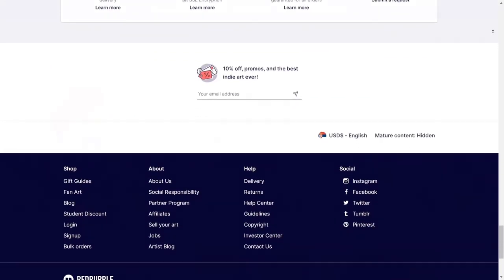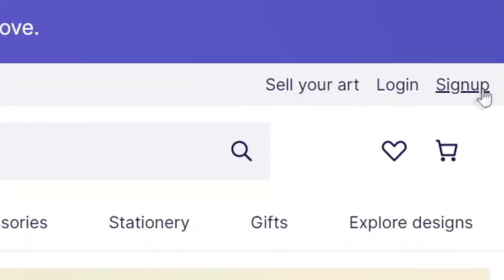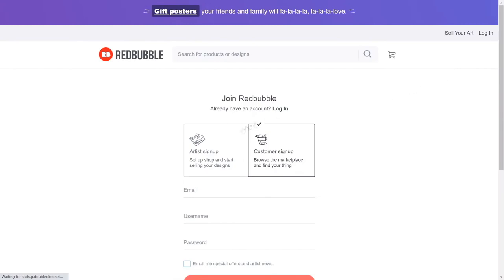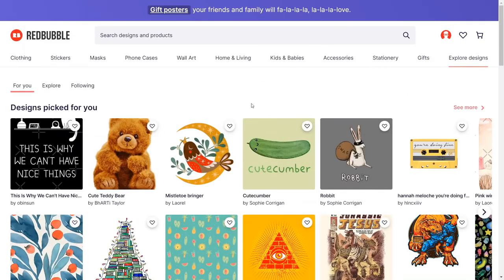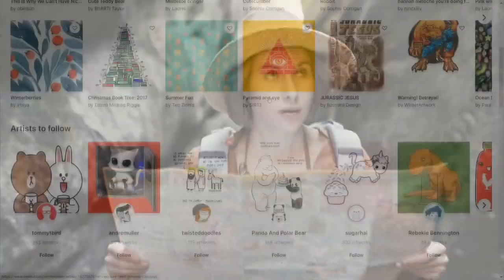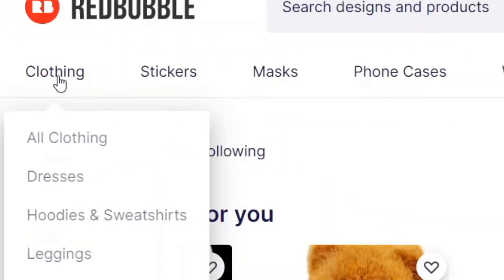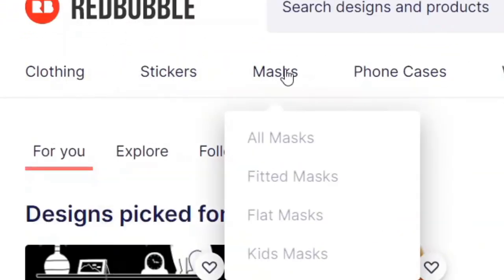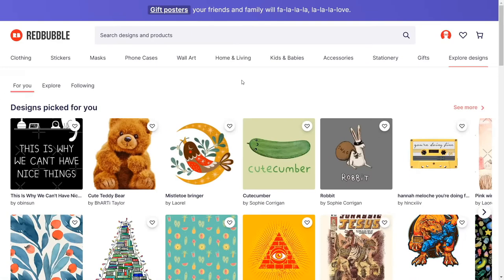You can begin by creating a free account on Redbubble. Just come over to redbubble.com, click on the sign up button, enter some basic info about yourself, and you will be ready to log in. Once you log in, this is how it's going to look like. You can explore different designs on this page, see what other people are uploading, and see all the categories — everything from clothing, stickers, masks, all the way to kids and babies, stationary gifts, and much more.